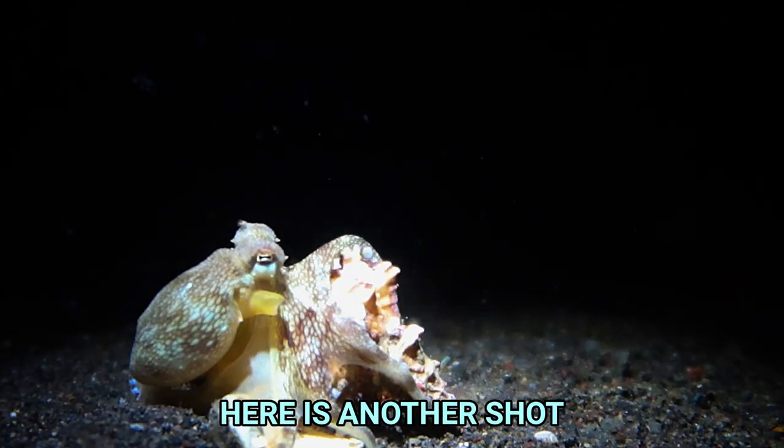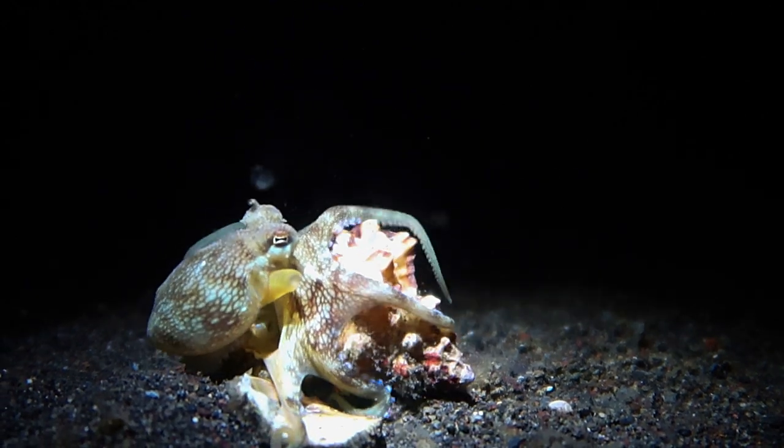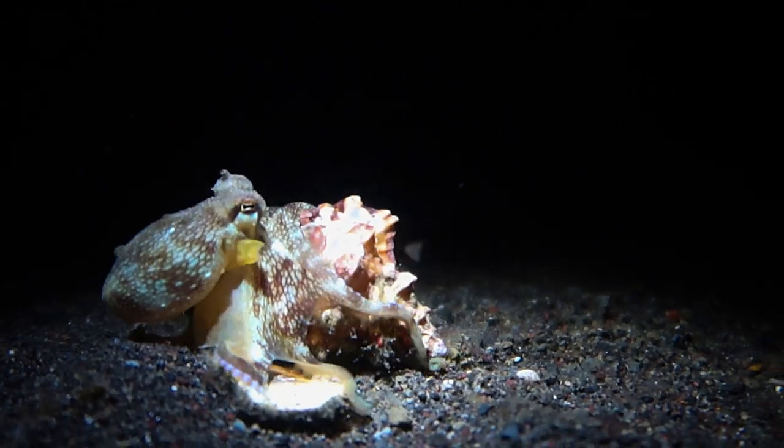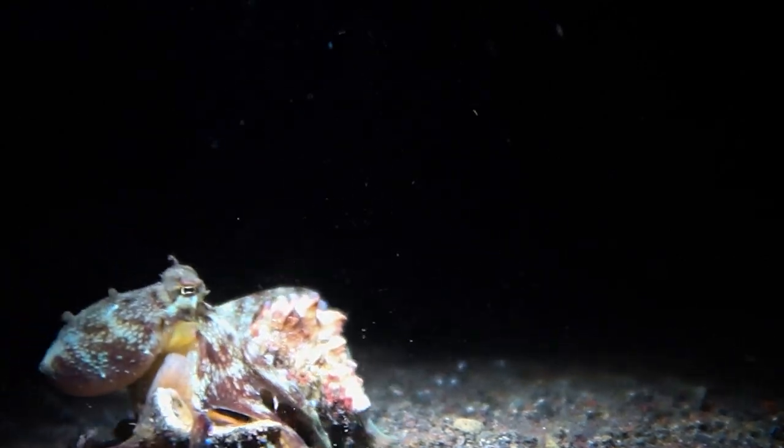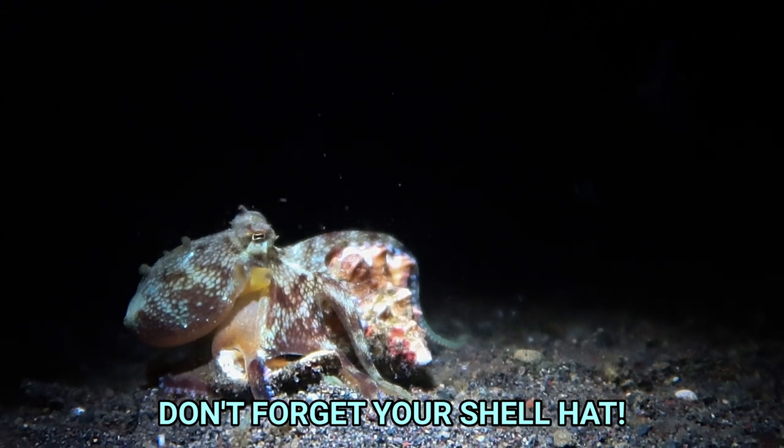And here's another shot of his tilt walk. Grabs it — so strong. Don't forget your shell hat.